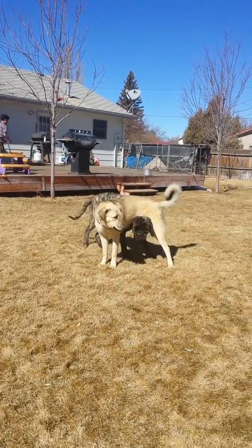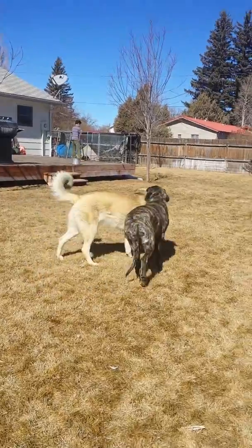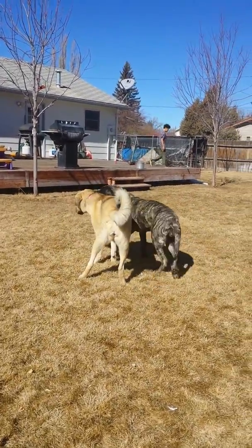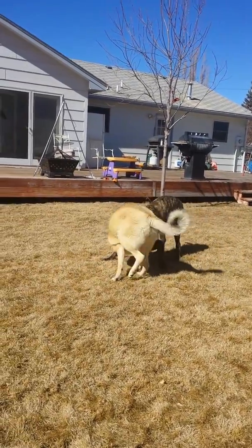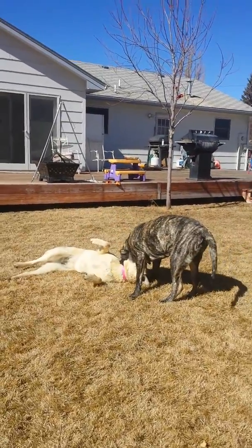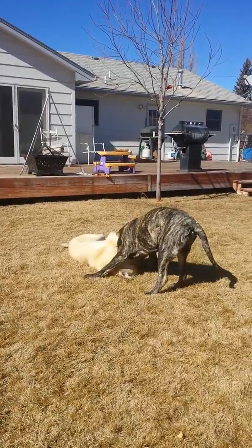Here they are, here's Princess and Sugar. Princess is an English Mastiff and Sugar is an Anatolian Shepherd. They like to play rough — that's the way they do it almost every day. They're so cute.